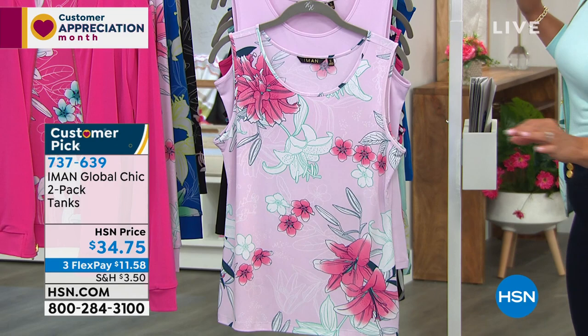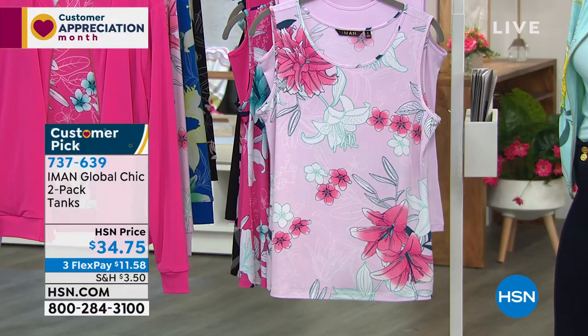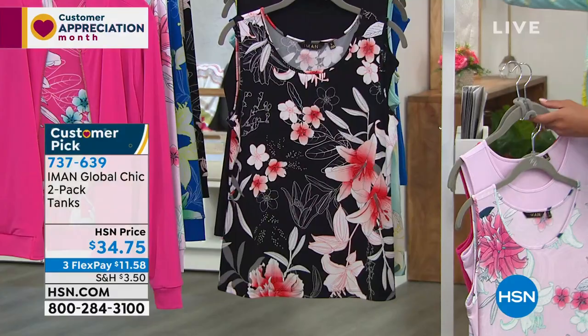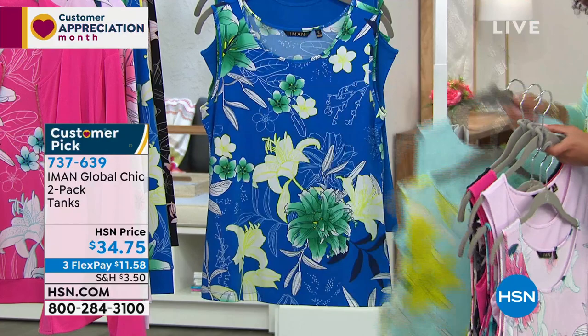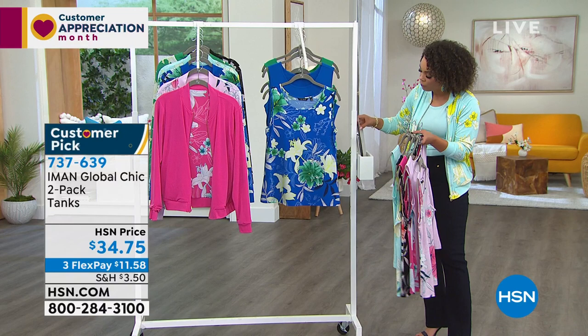Now we're pairing the bomber with the tank tops. I tucked in my tank — that's the slimming panel on these jeans at work; it doesn't add any bulk. You're getting two tanks for $11 and some change on FlexPay, so you can get the whole outfit home for about $25. There's the pale lilac, here is our fuchsia — which you saw perfectly with the bomber. You're welcome to wear it solid on solid, solid on print. Here is your black option. And then the Fresh Mint option, the Sapphire Blue, and the Blue Tint. 737-639 is the item number.